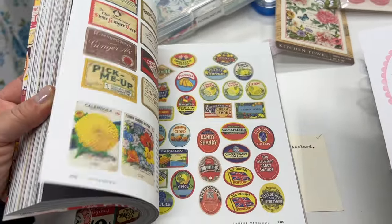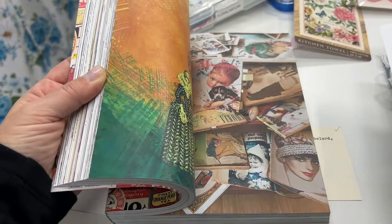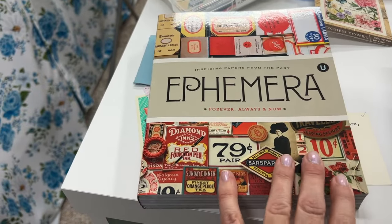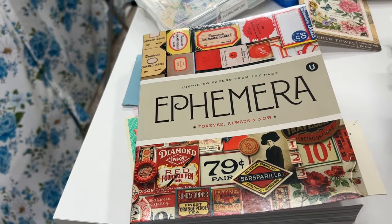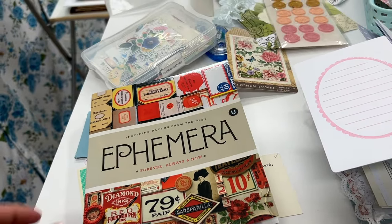It's just all kinds of fun articles about ephemera with lots of color pictures, so it's going to be really fun to read. I was excited to get this, and when it came in the mail I thought I should probably do a video to give an update of what I've been working on.